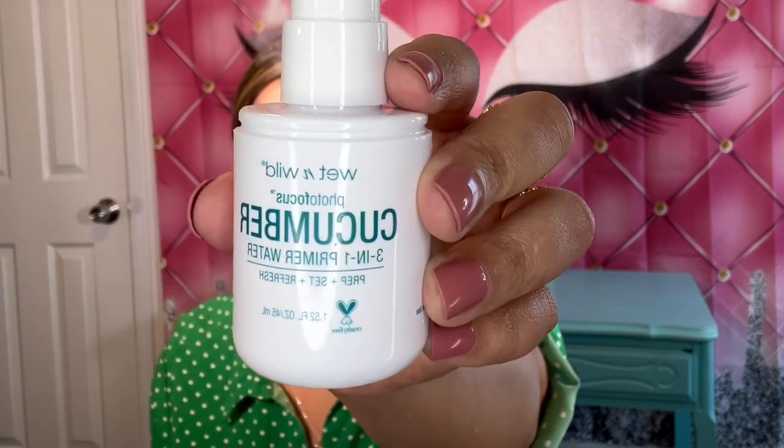While that's blending in, I'm going to go ahead and set my face with my spray primer and then use my pore primer as well. I'm using the Wet n' Wild Cucumber Focus Setting Spray — it's a three-in-one primer. And then I'm going to go ahead and use my Catrice Poreless Blur Primer as well.